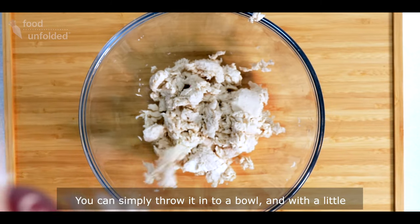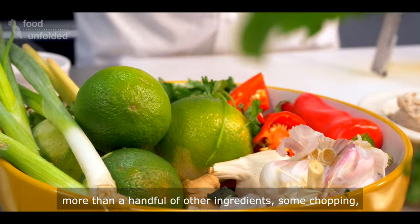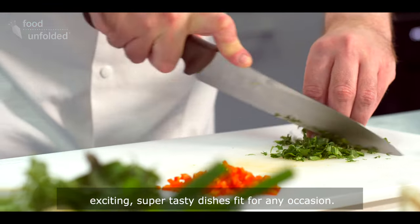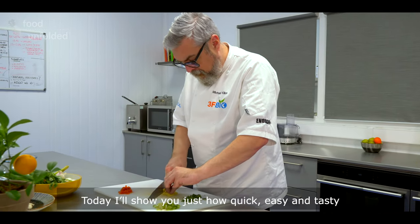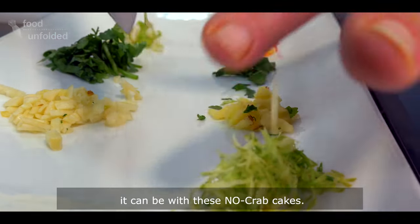You can simply throw it into a bowl and with little more than a handful of other ingredients, some chopping, some mixing and some seasoning, you can produce exciting, super tasty dishes fit for any occasion. Today I'll show you just how quick, easy and tasty it can be with these no-crab cakes. You'll love them.